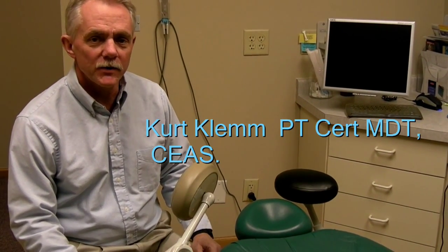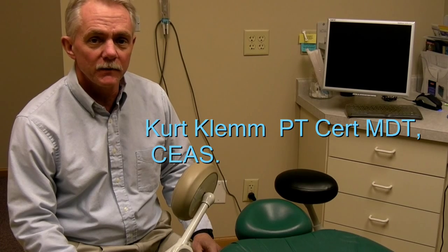Hi, I'm Kurt Clem, physical therapist, spine physical therapist. I'm also a certified ergonomics assessment specialist.